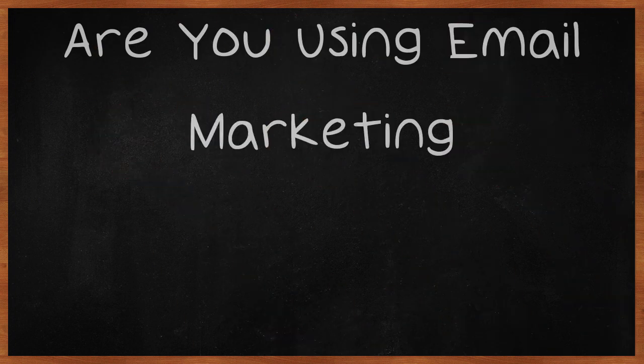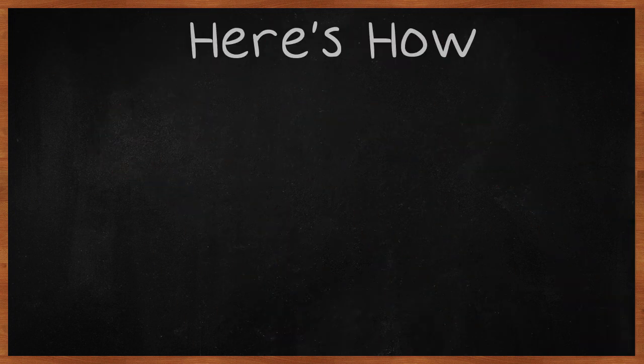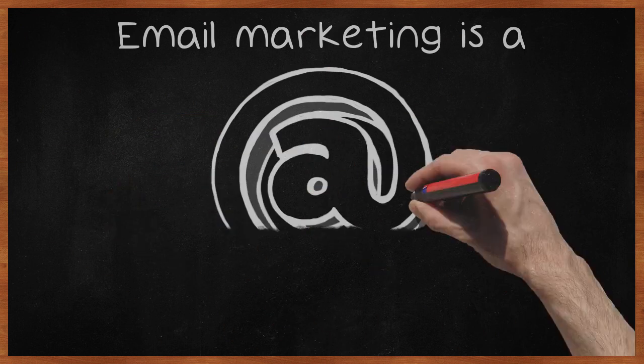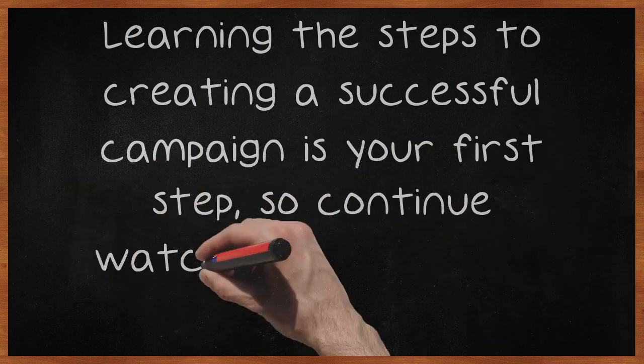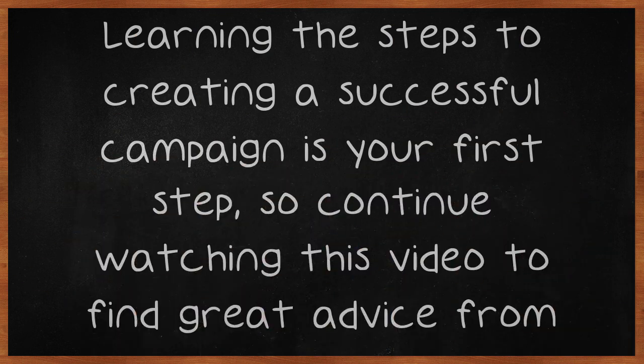Are you using email marketing? Here's how. Email marketing is a lucrative field if you know what you're doing. Learning the steps to creating a successful campaign is your first step, so continue watching this video to find great advice from experts in the field which can turn you from a beginner into a seasoned expert yourself.